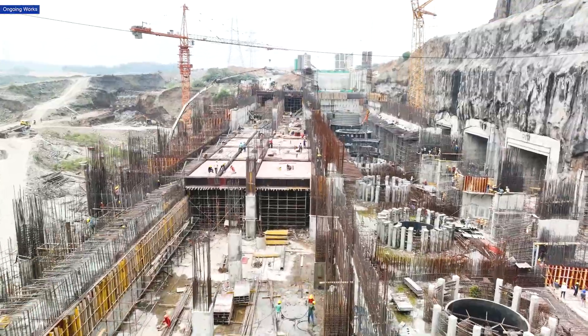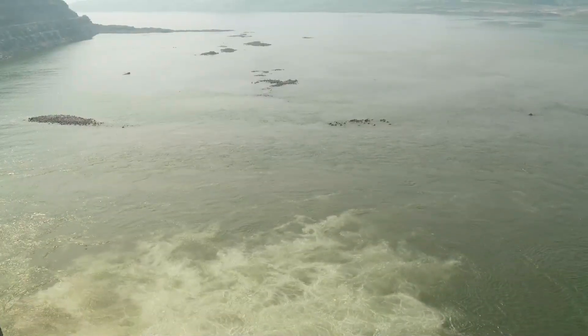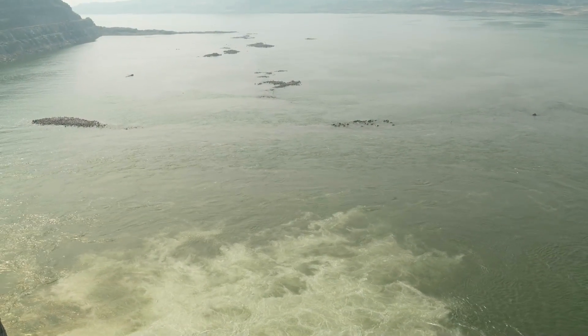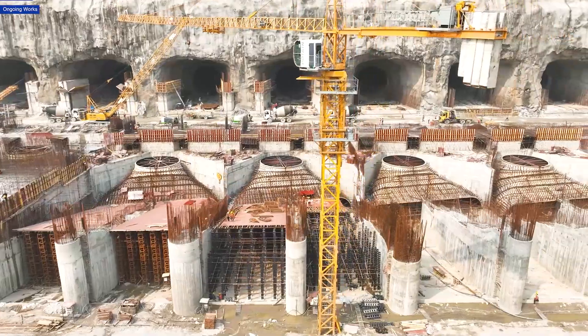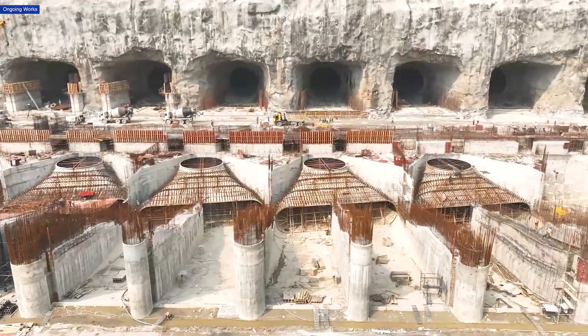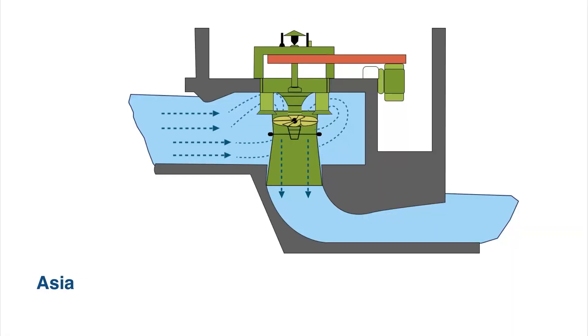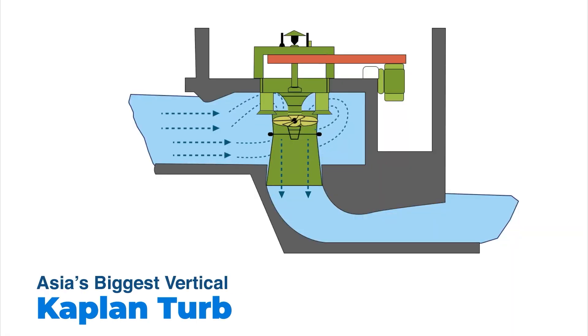What's truly amazing about the Polavaram hydropower project is its sheer scale. The mighty waters of the Godavari will be channelized to the hydropower facility through 12 colossal tunnels, each around 150 meters long and 9 meters in diameter. The water flowing through the tunnels will be directed towards one of Asia's biggest Kaplan turbines, positioned below, which will be set in motion to generate clean hydropower.